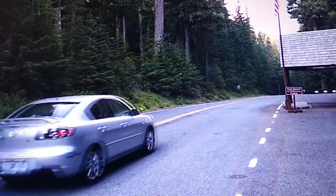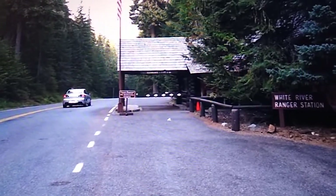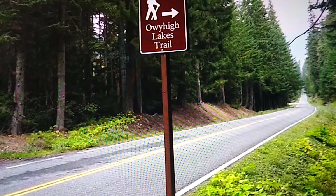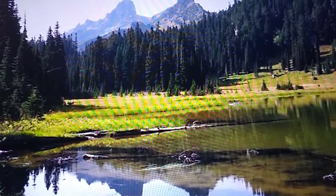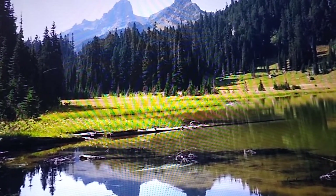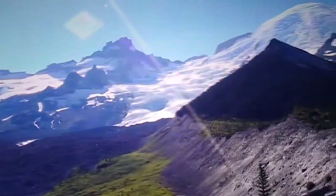The White River area hosts the park's campground and provides access to some of the park's east side trails such as Summerland and Huckleberry Lakes. A favorite hike is the Emmons Moraine Trail, offering amazing views of the Emmons Glacier and Mount Rainier.